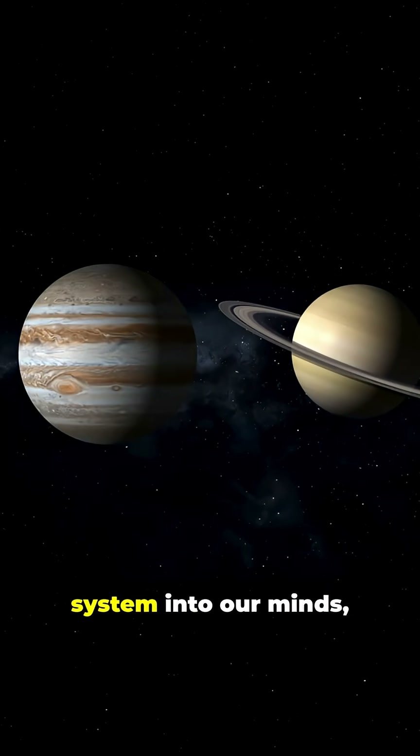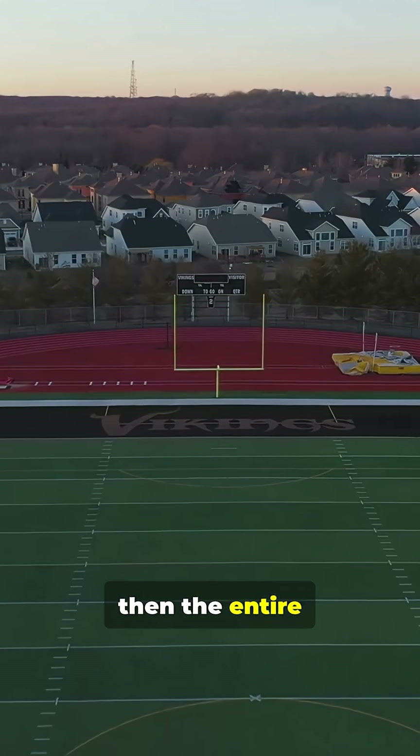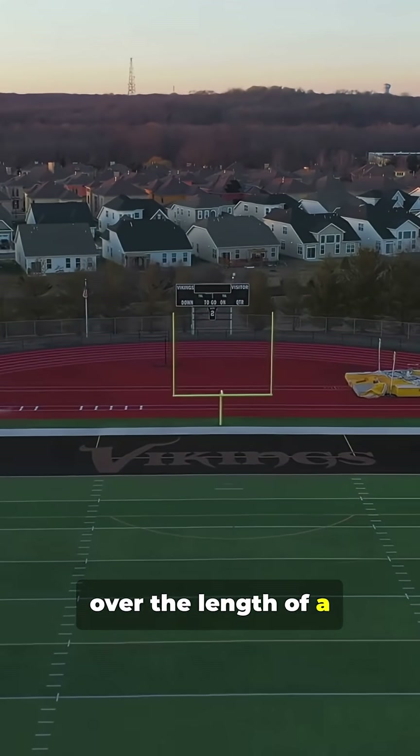To fit the solar system into our minds, let's scale it down. If the Sun is a grapefruit, then the entire system stretches over the length of a football field.